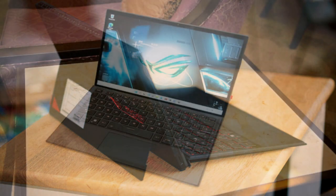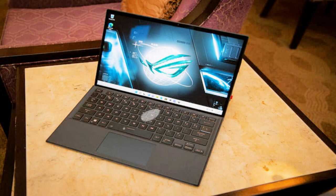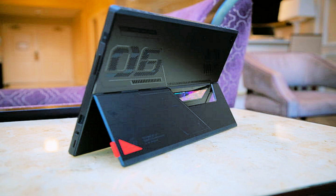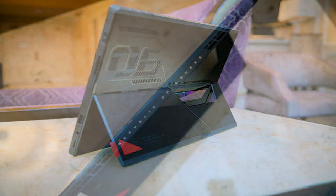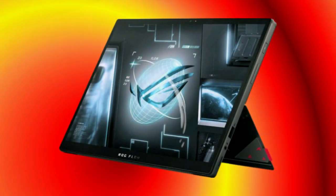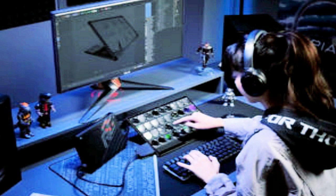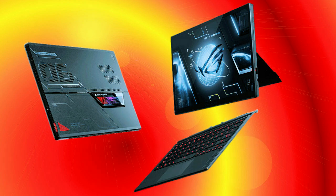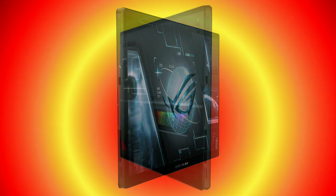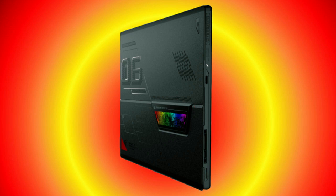First presented during CES in January, the Asus ROG Flow Z13 is now available for pre-order in select nations including the US, Canada, and the UK. Clients in the UK can pre-order a model with a 3840 x 2400 pixel 60Hz display, an Intel Core i9-12900H processor, 16GB of RAM, and a 1TB SSD for 2,998 euros or approximately 4,000 US dollars. Best Buy Canada is taking pre-orders for 2,500 US dollars for a model with a 1920 x 1200 pixel 120Hz display.